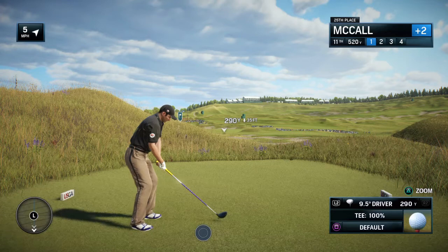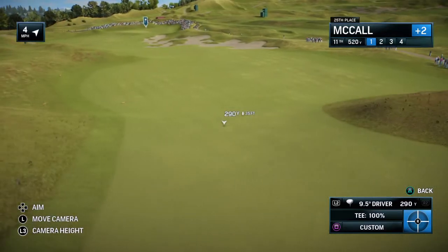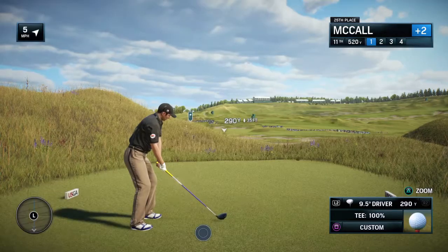Getting set to tee off at the 11th hole, long par 4, 537 yards. Frank, how do you play this hole? With a bazooka?